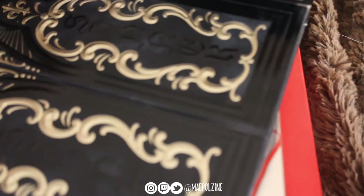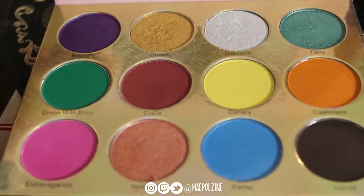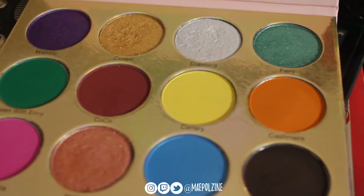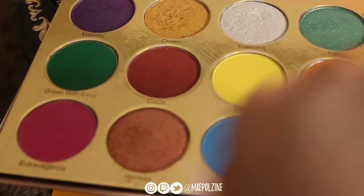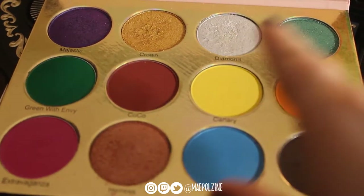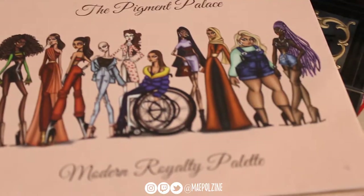Next is the Pigment Palace Modern Royalty palette. It has very big pans — these are all shimmers and these are all mattes. I do like it. I just feel like personally I need a different palette to use this completely. It's gorgeous. I love the brand — I think they're very good with engaging with their demographics and keeping diversity in mind. So yeah, that is that palette.